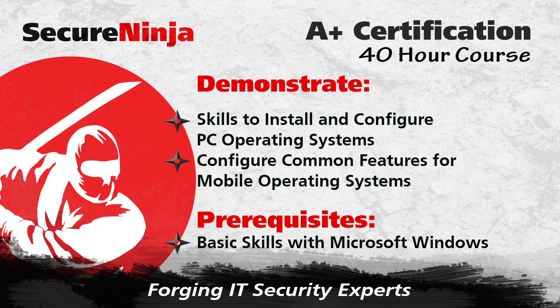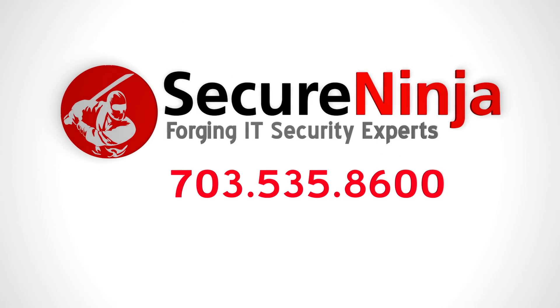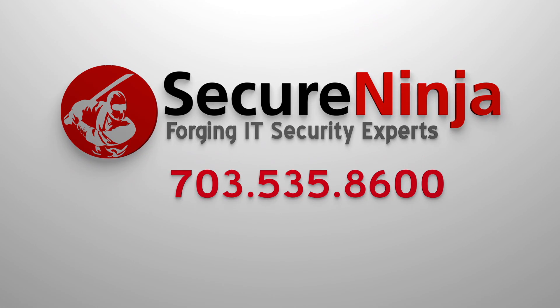If you'd like to get more information on this course, please fill out our Get More Information form or give us a call at 703-535-8600.